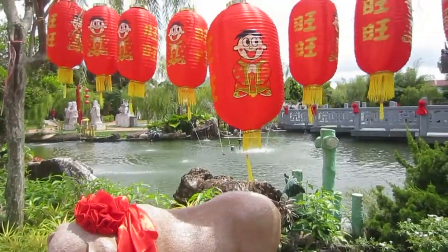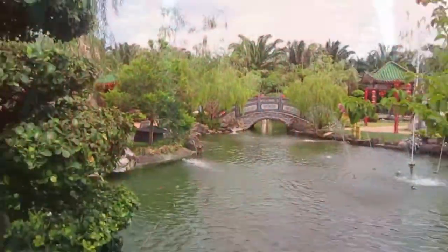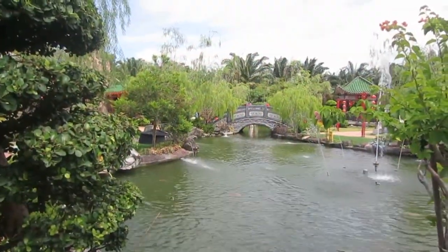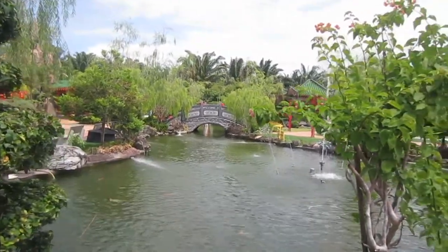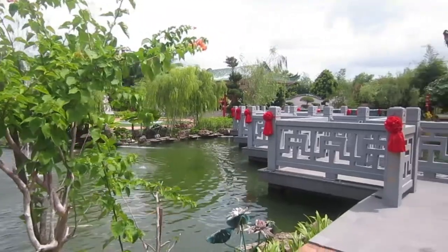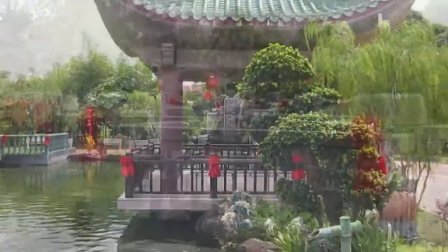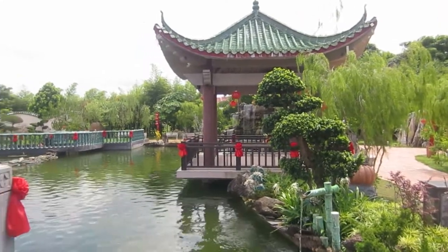Now this bridge here is particularly amazing because it's built in a zigzag way and goes across a beautiful park. As you walk across the bridge, you don't go in a straight line but you walk zigzag. It takes longer, giving you more time to enjoy the water.